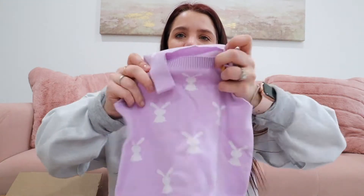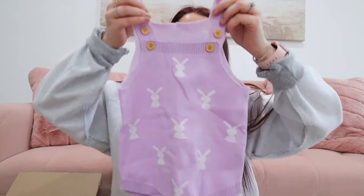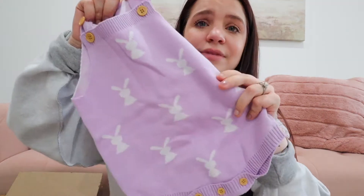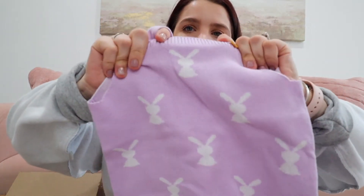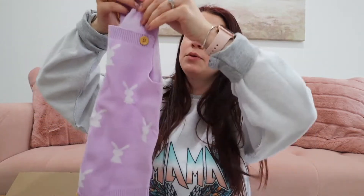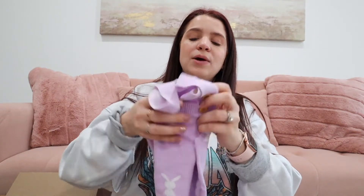This is so cute — adorable for little girls for Easter. This is Penelope's outfit. It has little tan buttons so I feel like it'll match really well with Rowan. I'm planning to put her in this with some knee-high socks. The material feels really nice too. I'll probably put a white shirt underneath it. It has little bunnies and I loved this color — it's almost like a lilac, a very muted purple. Something different, not a big foofy dress, but something a little bit different for her.